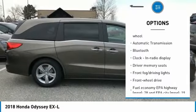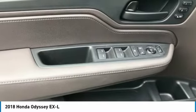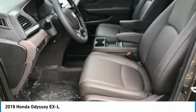Tilt and telescopic steering wheel, power windows, remote power door locks, fog lamps, trip computer. Searching for a dependable vehicle that looks great too? You found it. So stop in today.